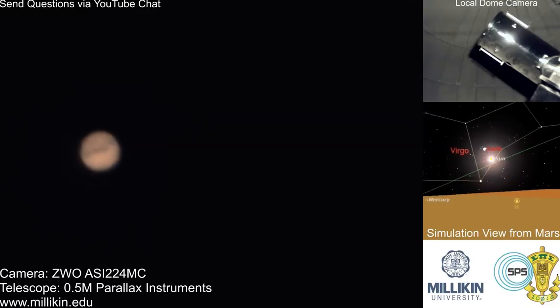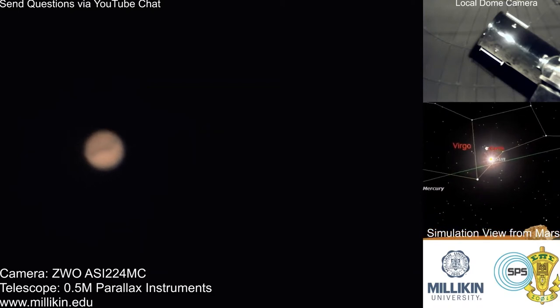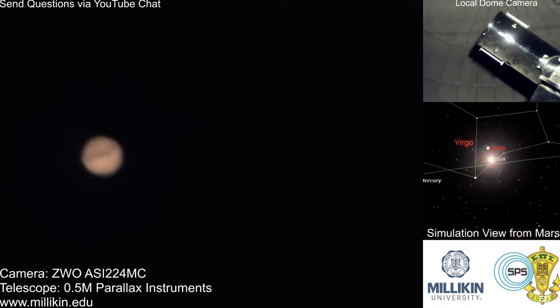Our faculty member in astronomy does most of the astronomy work — he's a black hole physicist, and it's all theoretical. So we go look at double stars, pulsating stars, and variable stars. We look at near-Earth objects that we wonder if they're going to hit the planet, and we actually find the path and recalculate those.